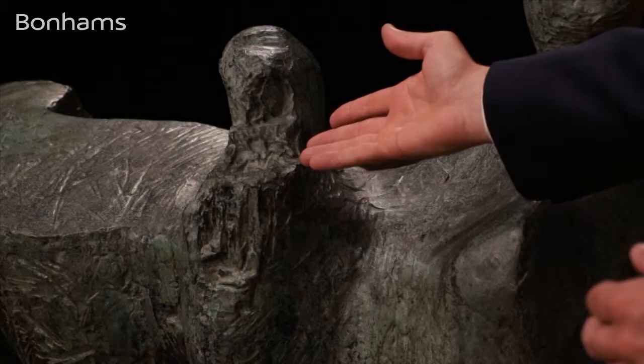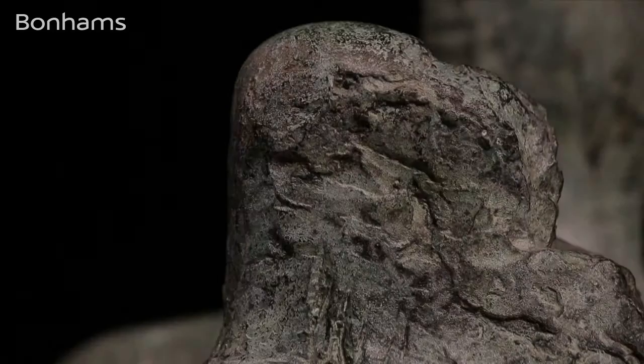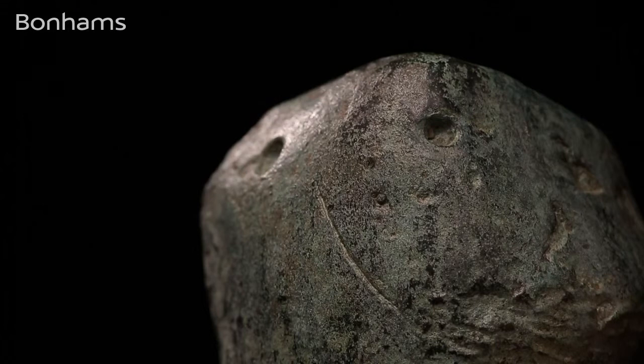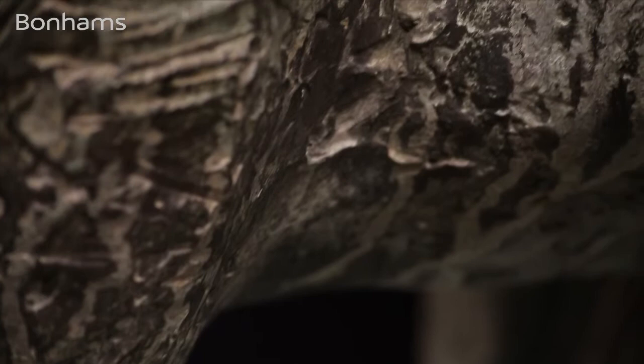Some debate surrounds the mysterious protruding form from the figure's torso. Could this be a reference to Moore's other long-lived obsession, the mother and child theme? Certainly from numerous angles this idea seems perfectly reasonable. Why else might the figure be smiling at us with its perfectly incised curved mouth in such a content and proud fashion?